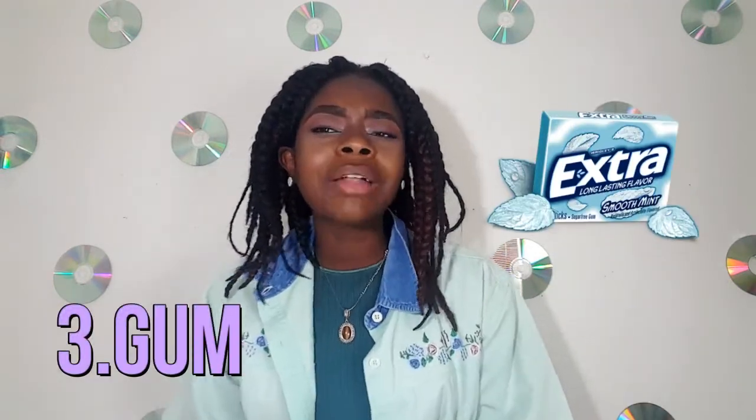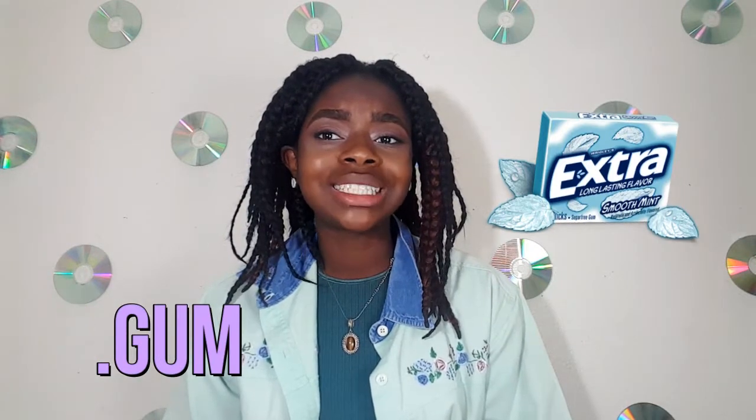The third thing in my essentials bag is gum. I'm kind of exposing myself — any of my friends watching this, I probably will have gum but I'm still going to finesse you for yours anyway. The reason I have gum is because it's good to have fresh breath. I hated the times where I'd eat something with garlic on it and my breath would smell like garlic, so I wouldn't feel like talking to anybody. That's going to be a big plus for me.